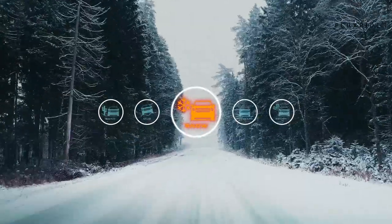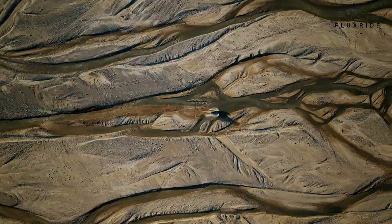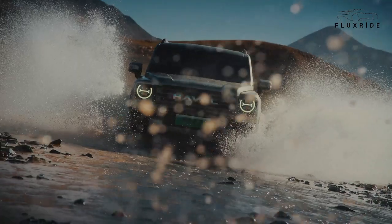Switch between various driving modes to enhance your driving experience: standard mode, economy mode, sports mode, snow mode, sand mode, mud mode, and four-wheel drive mode.